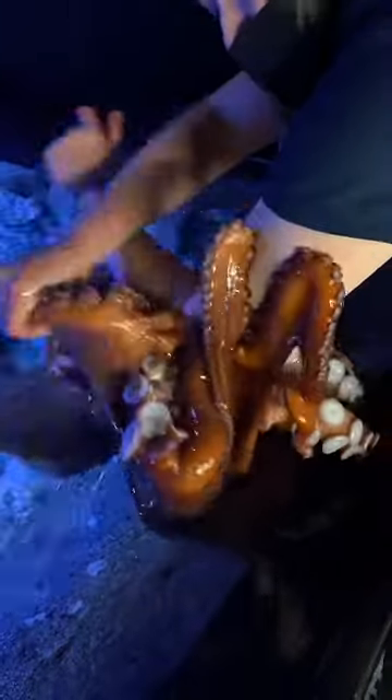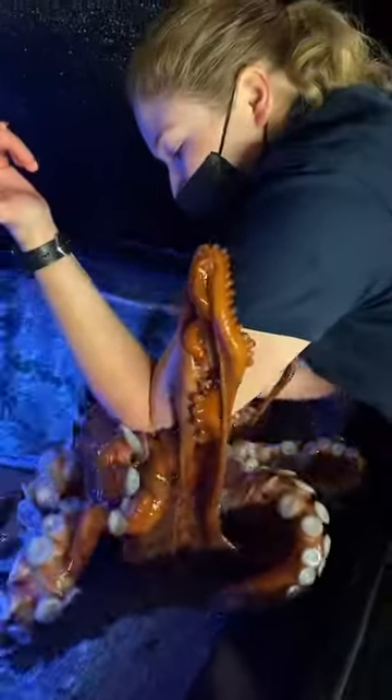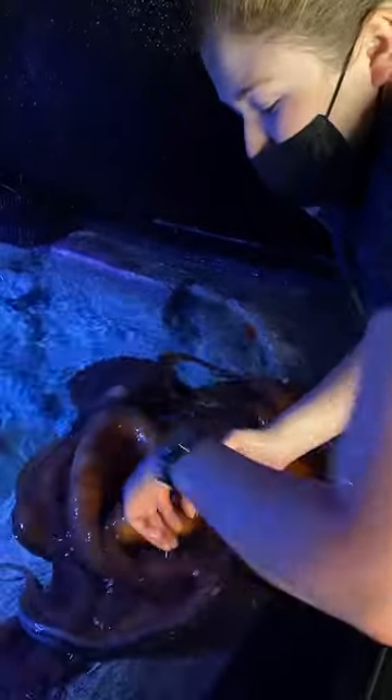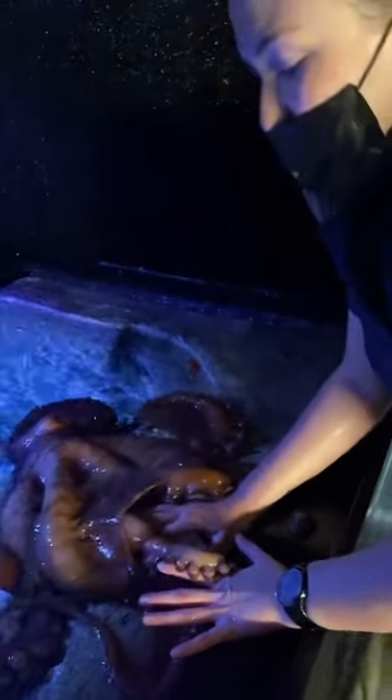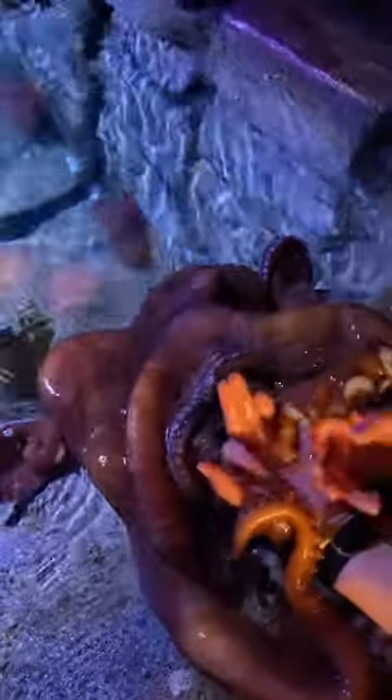Back to what we were saying earlier about their different personalities and what they enjoy — this is Brooke's favorite thing. He's not really food motivated. A lot of times we try to give him food during these sessions, and he'll actually just drop the food because he doesn't want food time to take away from his play time. He's like, 'I'm busy playing with my aquarist right now.' He's a very play-motivated octopus for sure.